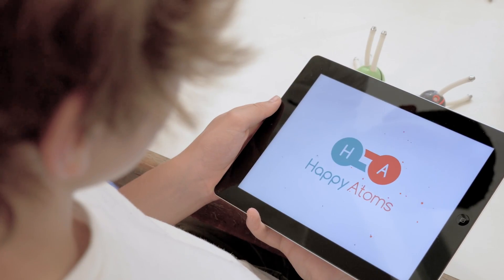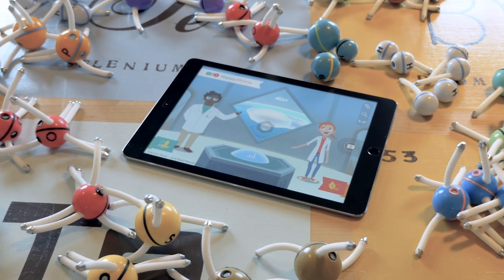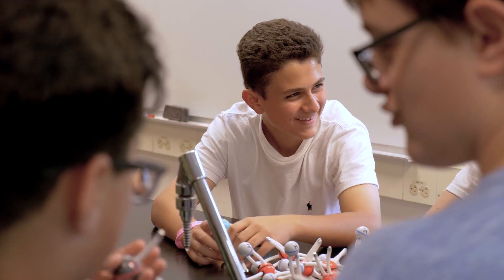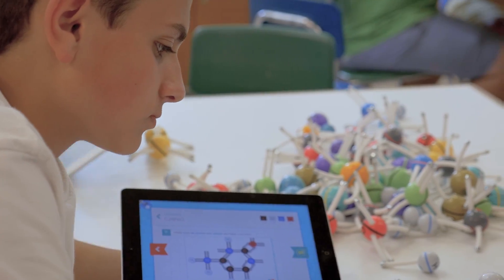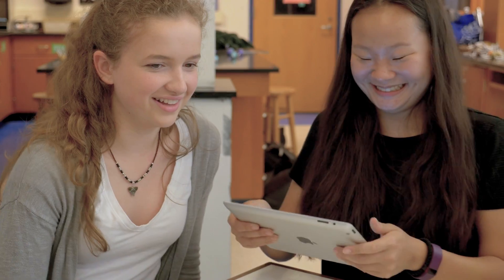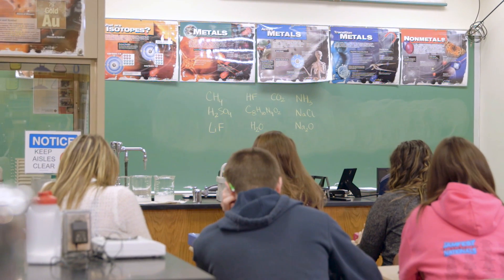We created Happy Atoms, a digital and physical chemistry set to make chemistry fun, accessible and memorable. Our goal is to give new generations a deeper understanding of chemistry so that they can make scientifically sound decisions, cure diseases, protect the environment and improve people's lives in countless other ways. But chemistry is hard to grasp.